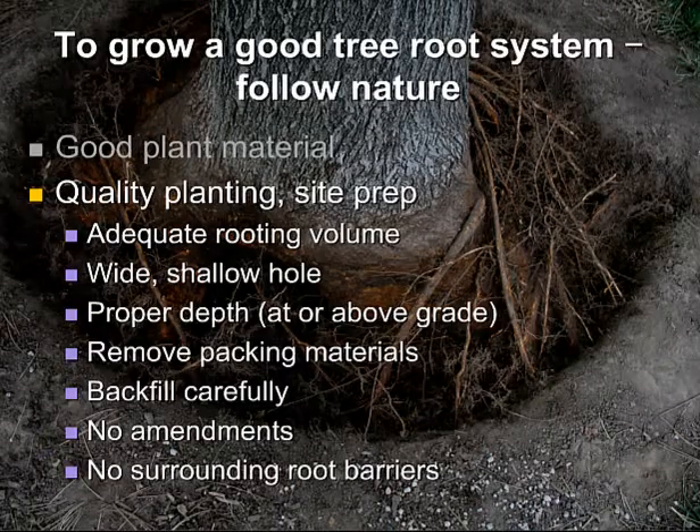Besides good plant material, we need quality planting and site prep. That involves having an adequate rooting volume that roots can possibly grow in, a wide shallow hole, proper depth — meaning at or above the grade it was grown at in the nursery — removing root packing materials, backfilling carefully, using no amendments, and having no surrounding root barriers.